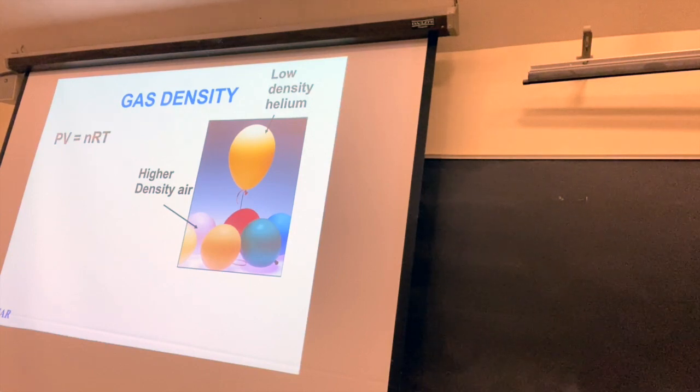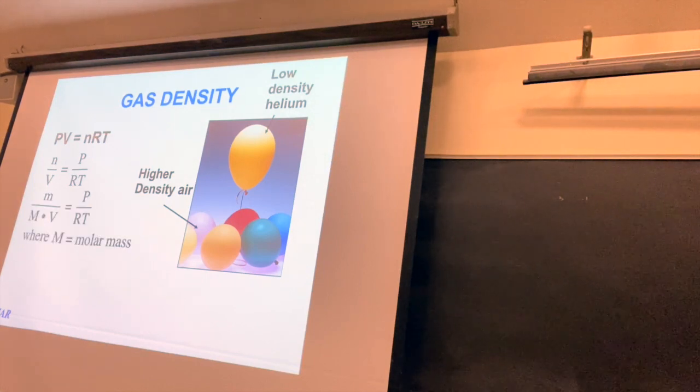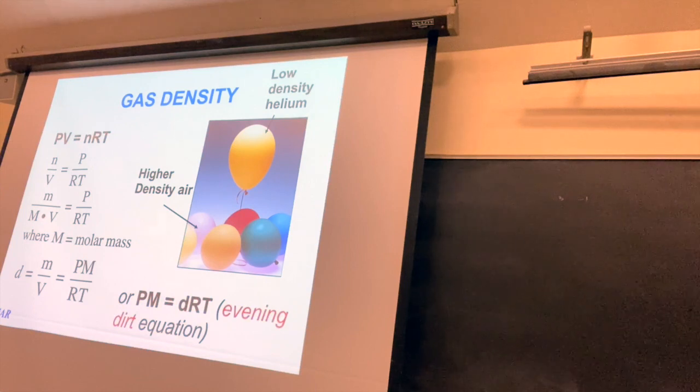Another important equation comes from rearranging PV = nRT: N/V = P/RT. Since moles = mass/molar mass, rearranging gives density D = PM/RT, or written as PM = DRT — the so-called 'evening dirt' equation (PM is like 'evening,' and DRT is 'dirt' without the I). This relates the density of a gas to its molar mass. We're using a version of this in lab this week. I'm out of time — we'll do more on Friday. Have a wonderful day.